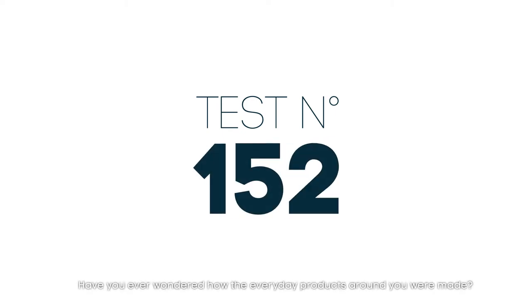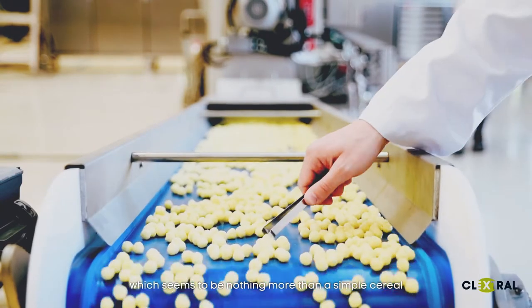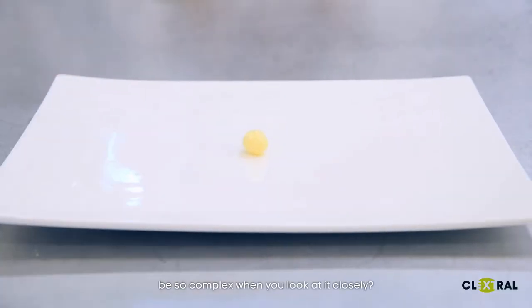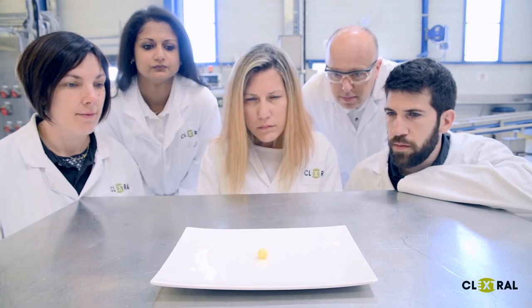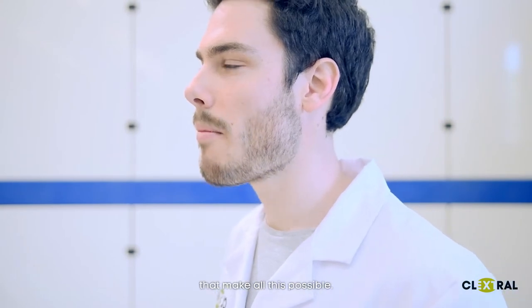Have you ever wondered how the everyday products around you were made? How can something which seems to be nothing more than a simple cereal be so complex when you look at it closely? Look no further. Klextrol designs and installs the systems that make all this possible.